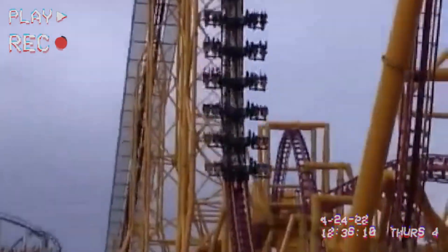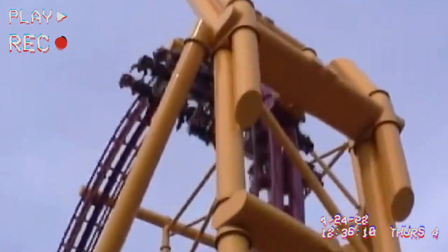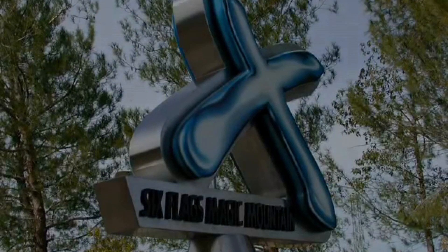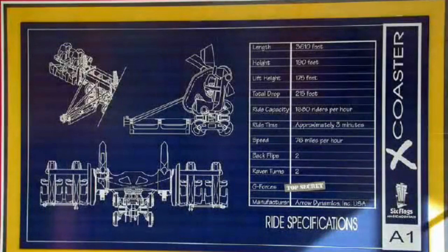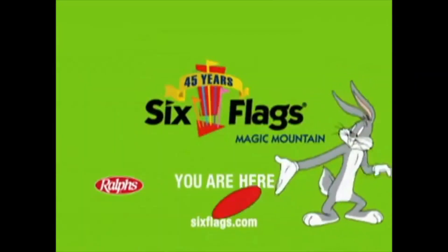The year is 2001 and Arrow Dynamics is about to unveil the next revolutionary roller coaster to the world. Its name? X. X2, formerly known as X, is a steel roller coaster located at Six Flags Magic Mountain in Valencia, California. It was manufactured by Arrow Dynamics and opened on January 12, 2002.